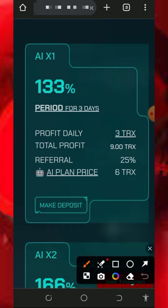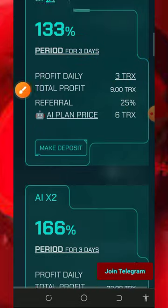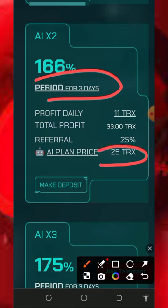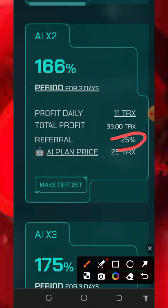On the first plan, it's going to cost you only 6 TRX and it's going to last only three days. After three days you are going to receive a total amount of 9 TRX as your profit. On the second plan, it lasts only three days, you invest up to 25 TRX, and after three days you receive 33 TRX from the platform. You also get a referral commission of up to 25% on this plan.